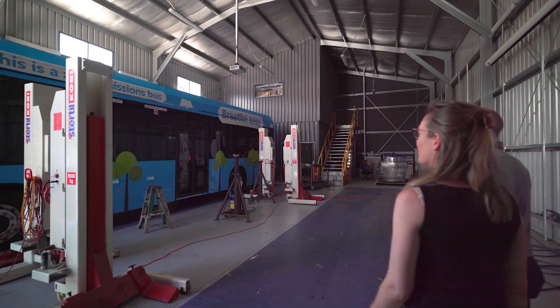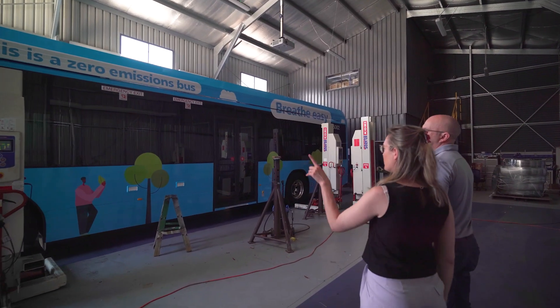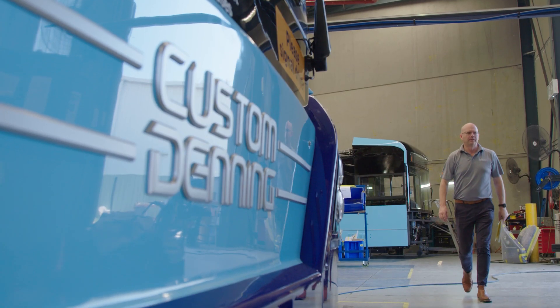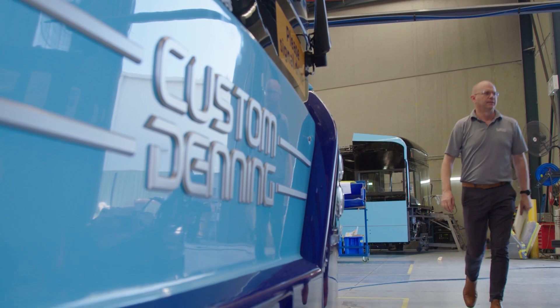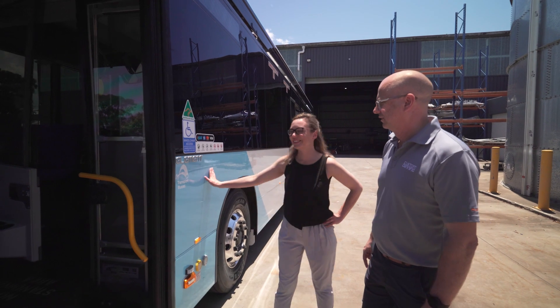Those types of announcements support the efforts that Custom Denning are putting into manufacturing electric buses here in Australia. The staff are really proud of building the Element, the electric bus, and sticking the Australian Made sticker on the product as it rolls out the door.